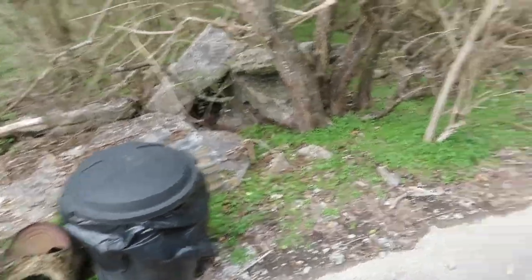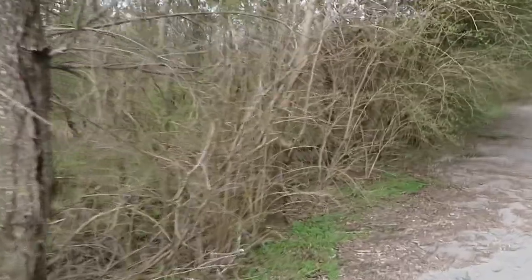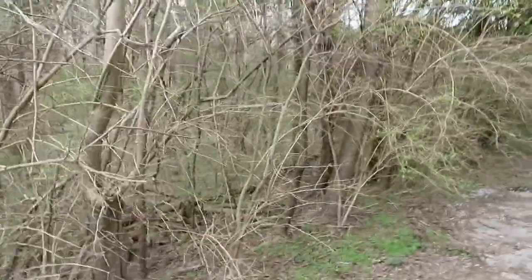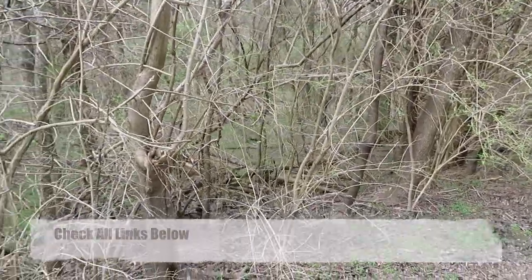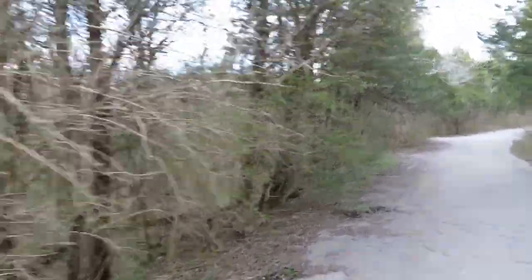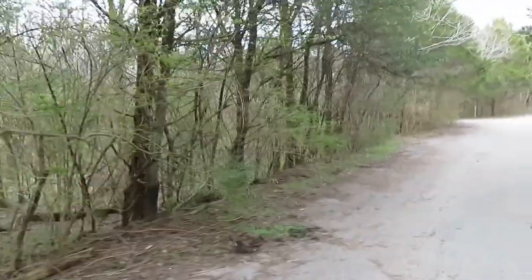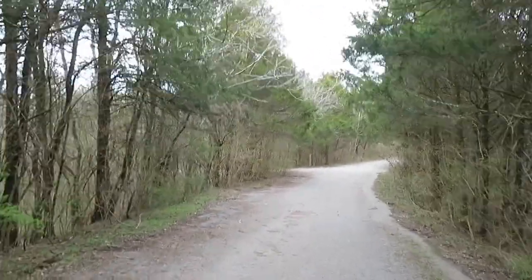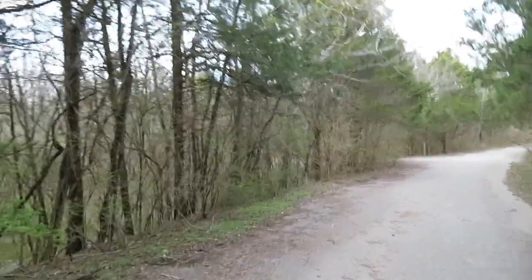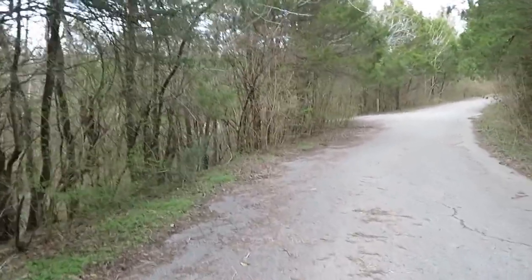At least they got trash cans here for you to throw your garbage. This used to be a full campground — RV hookups, the whole nine yards. When the budget cuts hit back in the day — some may remember — this is one of the ones that got axed.